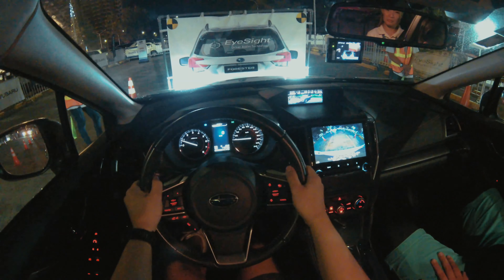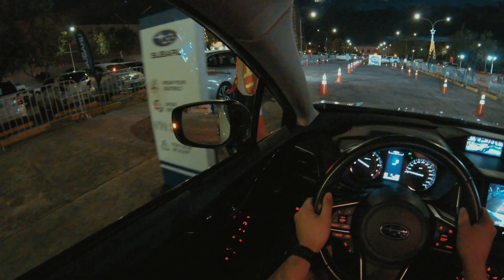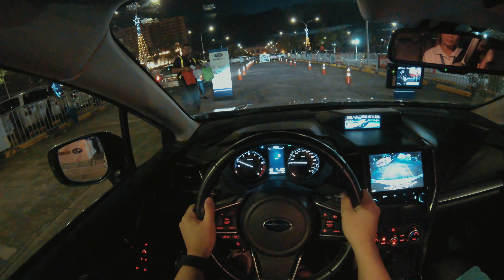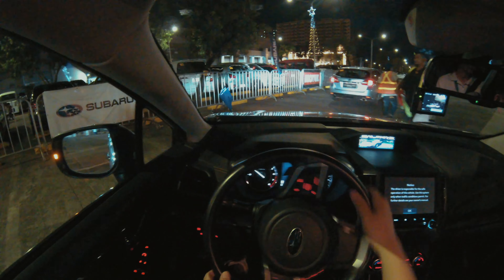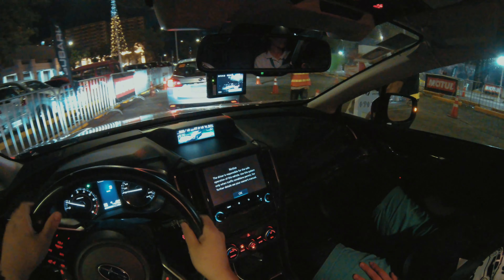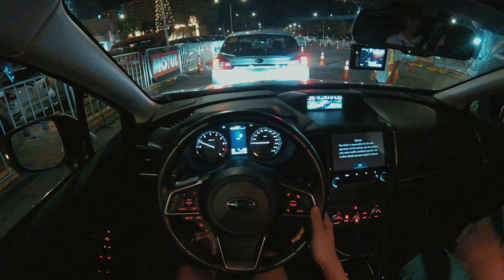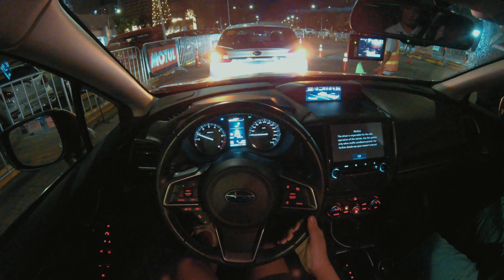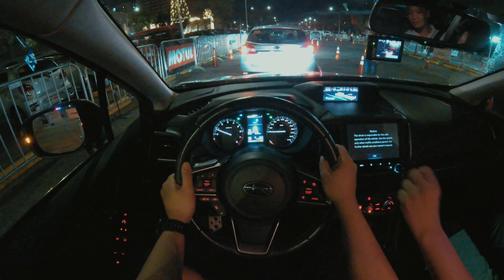Last demo for the adaptive cruise control. Go ahead and press the brake, then press the adaptive cruise control button and set it up. Once it's set, rest your feet. Once the car ahead moves, you can resume — just set it up again.